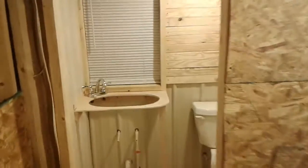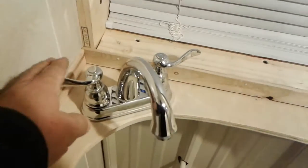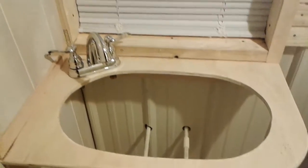I managed to find a faucet that I'd had — I think my aunt and uncle gave it to me — and I put that in. I still need to get the piece for the sink, but I put up this piece of paneling.